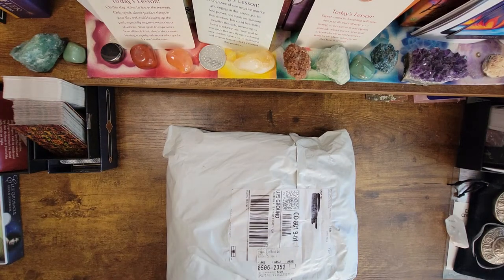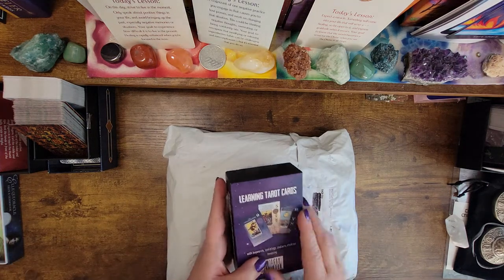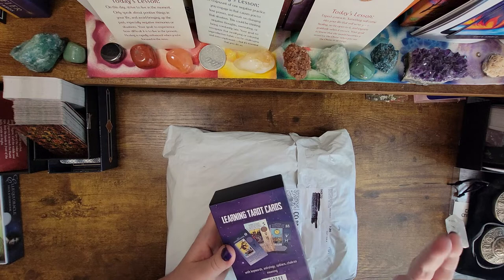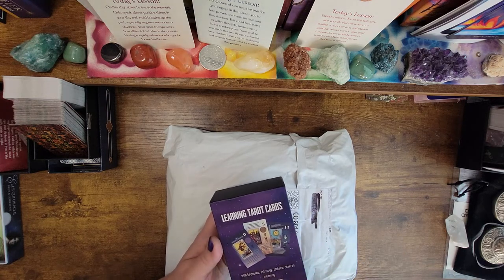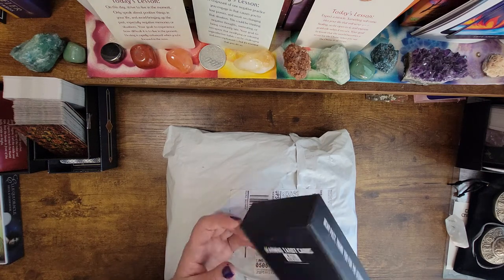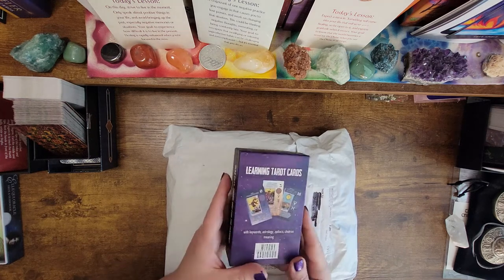Welcome to Shadow Me Tarot. Earlier this year, there was a new release by a company called The Witchy Cauldron, and I was really very excited about this deck because it had all of these great things — chakra stuff, keywords, astrology, zodiac, chakras, the meanings of the cards — and I was super excited about this deck.